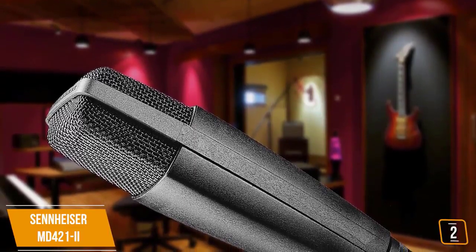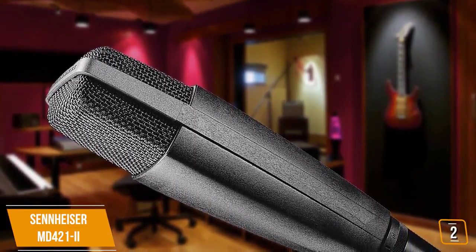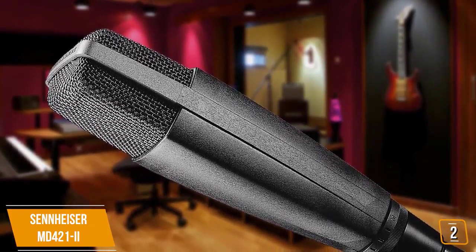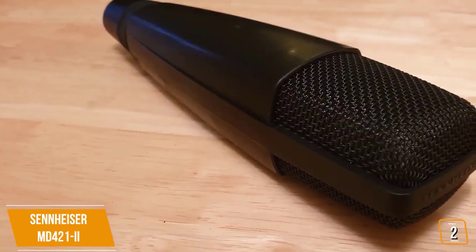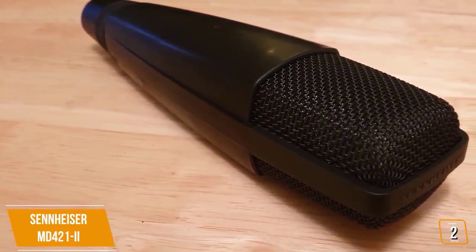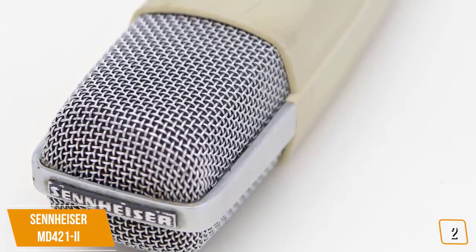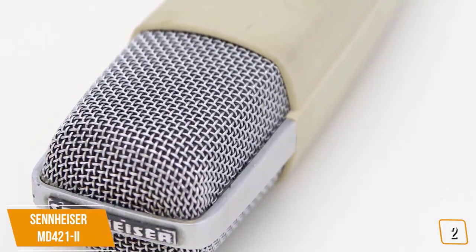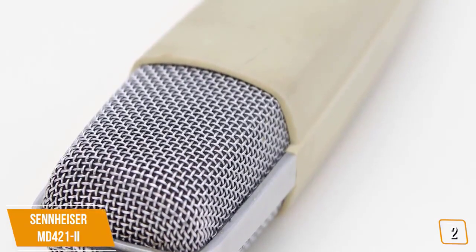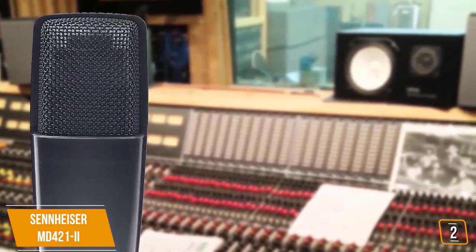The second product on our list is the Sennheiser MD 421. This is our best microphone for instrumental recording. If you are a producer or musician looking for a professional dynamic microphone for recording instruments — especially loud guitars, thumping bass, or even pounding drums — then the Sennheiser MD 421, with its high SPL handling, may be the perfect mic for you. Currently priced at only $380, the Sennheiser is a great mic for recording both in studios or on stage.